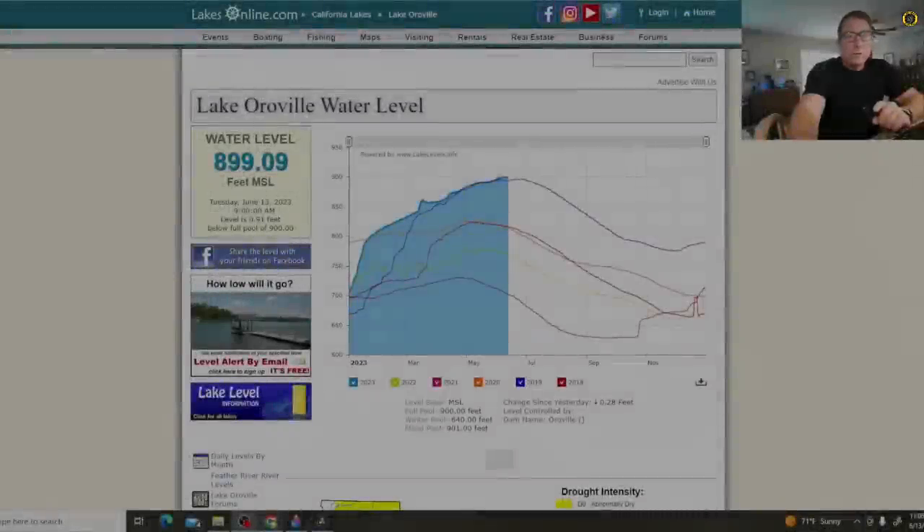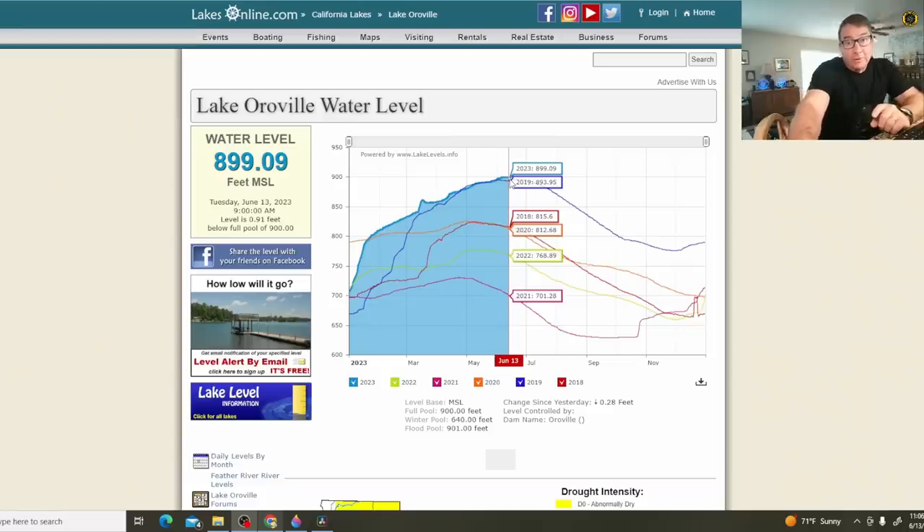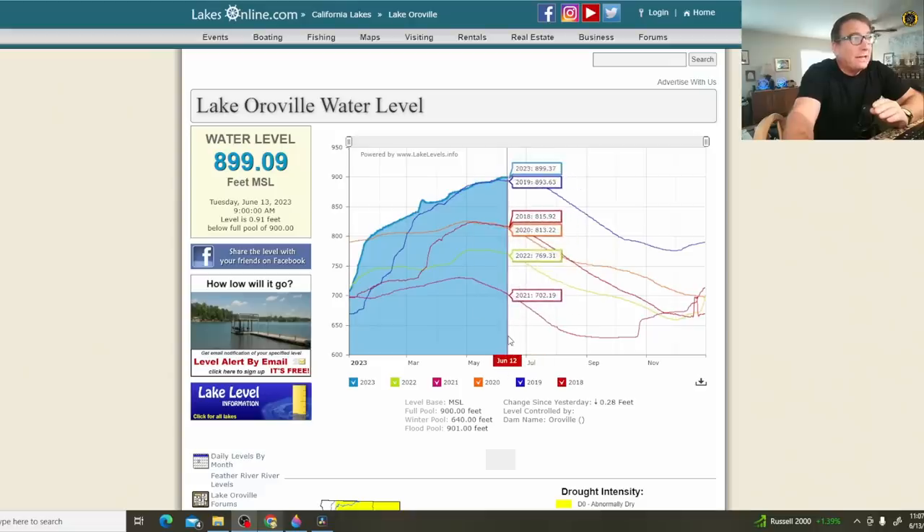What a difference a record-breaking year of precipitation makes. Here on Lakes Online, with a current level of 899 feet, we can see where it was at the same time in 2019, where the reservoir was last filled up to the brim. With the emergency spillway at an elevation of 901 feet, that's only one foot to go before water could spill over the emergency spillway. In all the previous years back to 2018, other than 2019, there was not enough precipitation to fill the reservoir.